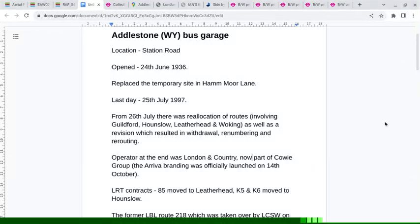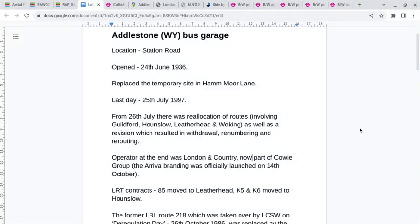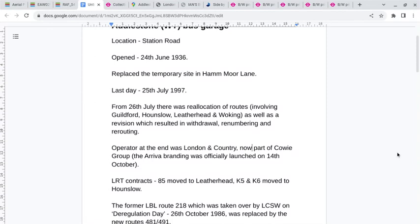Adelstone Bus Garage opened on the 24th of June 1936. It replaced a temporary site in Hammoor Lane, and the last day was the 25th of July 1997. The operator at the end was London and Country, now a part of Cary Group.